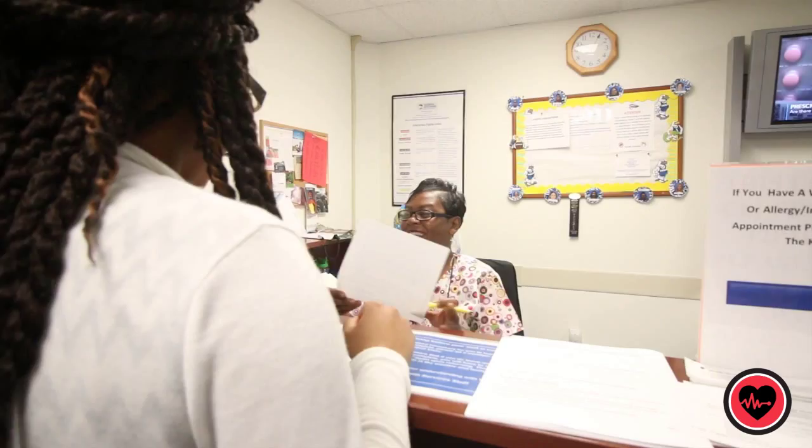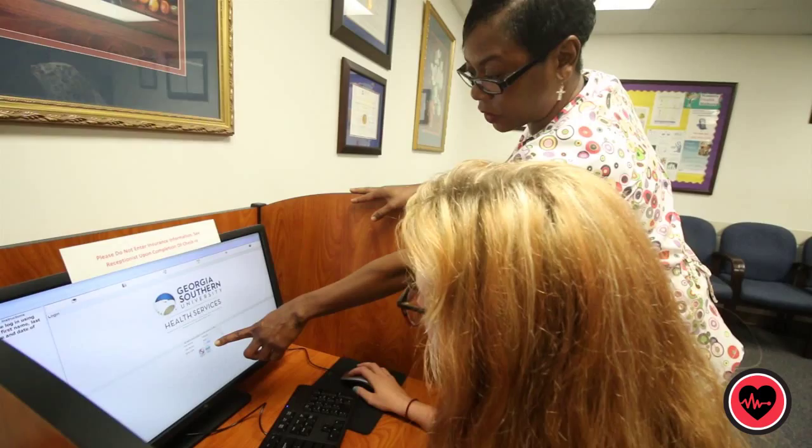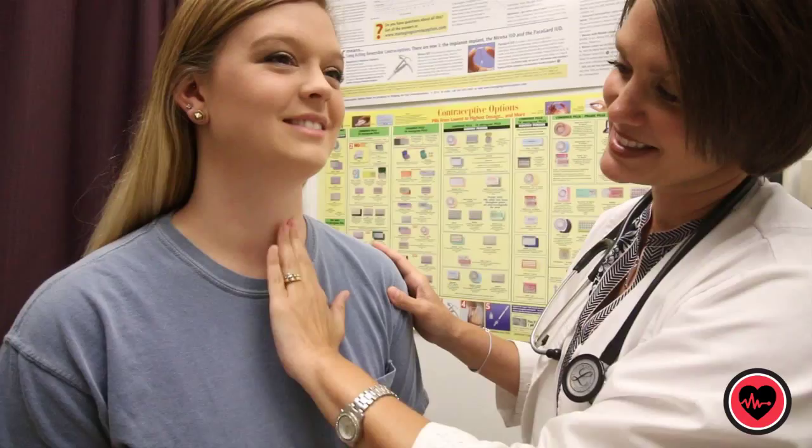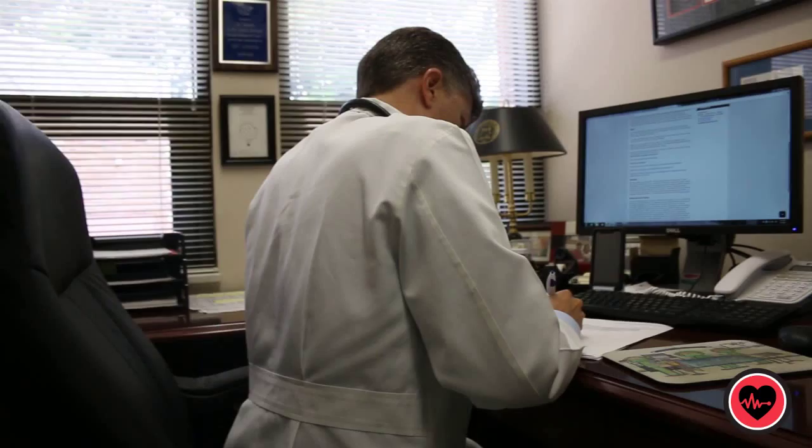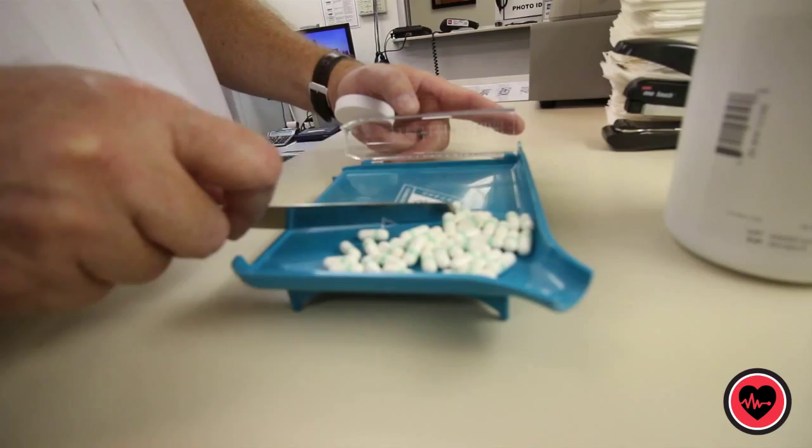Whether you need a checkup or treatment for illness and injury, the Health Center can accommodate your needs. The Student Health Service provides the opportunity to receive quality, multidisciplinary health care, wellness, and health maintenance within a few steps of campus. Health Services employs physicians, nurse practitioners, nurses, clerical staff, a radiologic technologist, pharmacy personnel, and an optometrist, among other personnel.